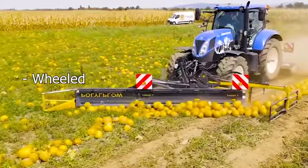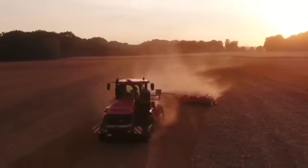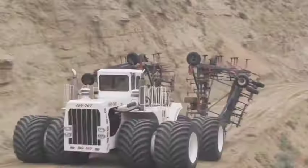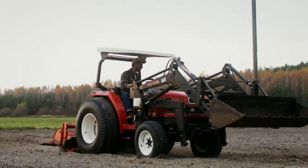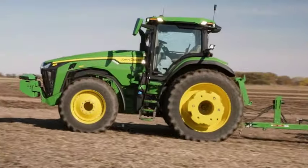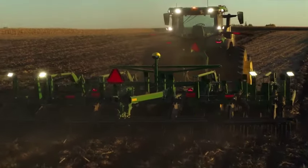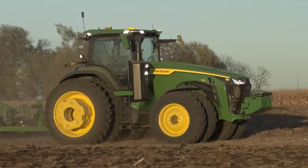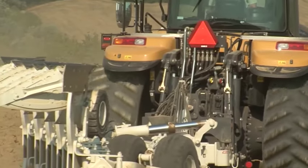Tractors aren't just vehicles — they're versatile tools that have evolved to meet the diverse needs of farmers. With the introduction of advanced features like GPS-guided steering and precision farming technologies, tractors have become technological marvels. They allow farmers to perform tasks with unprecedented accuracy, optimizing resource use and minimizing environmental impact.